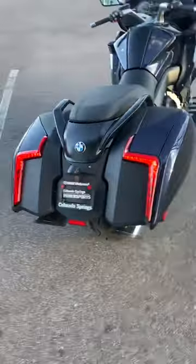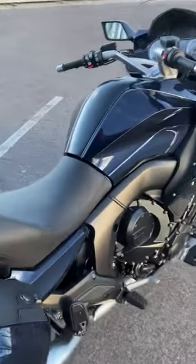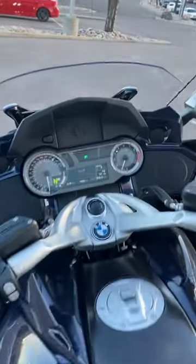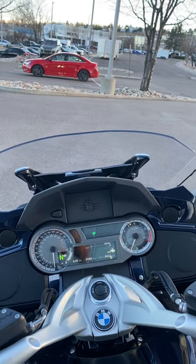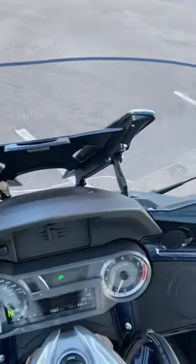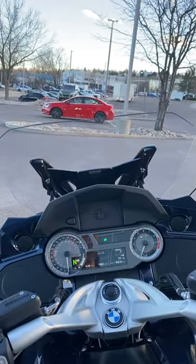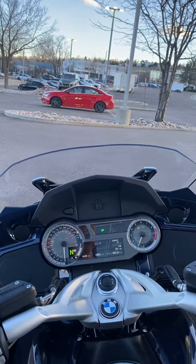Everything is keyless with central locking, so you can lock all the bags and everything with the touch of a button. The windshield is just that button there — you press it and it does go up. You can see it's more or less on a hinge system, so it raises and lowers quite a bit depending on how much protection you want.